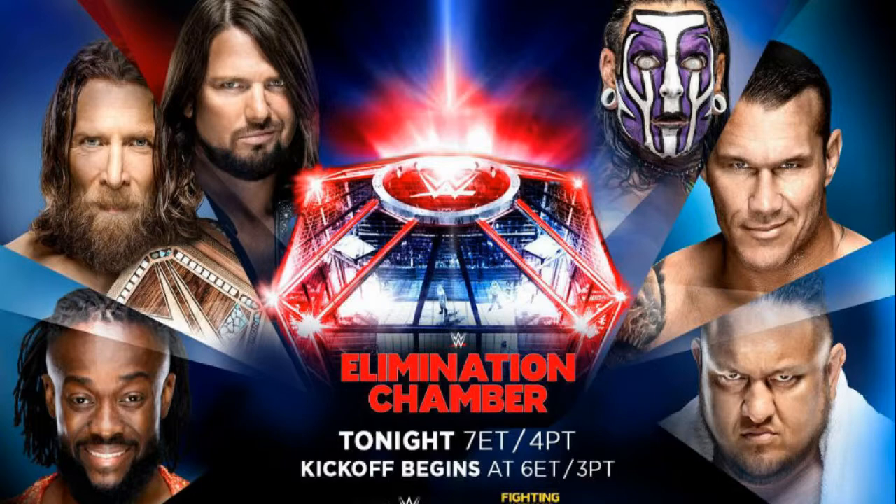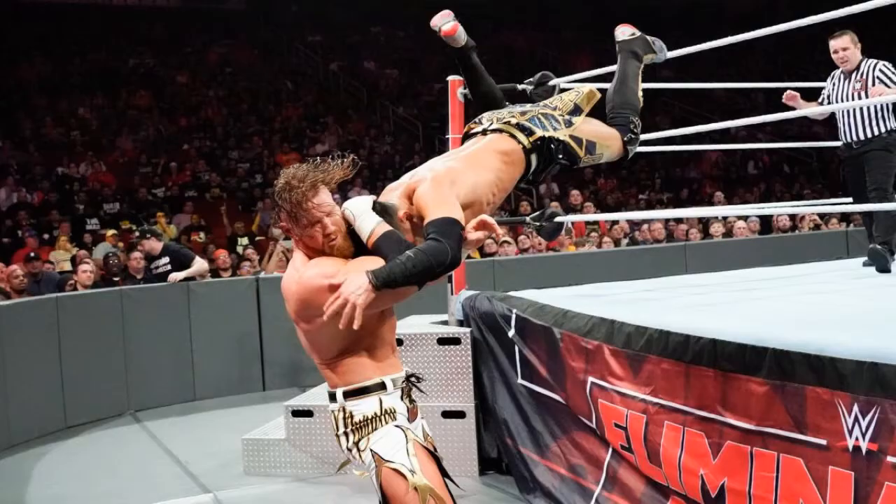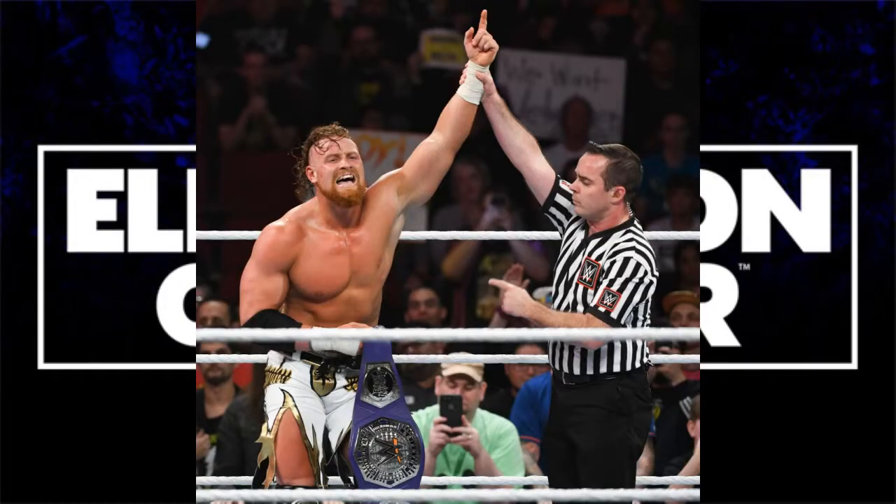There were a few pre-show matches — I think there was one for the cruiserweight title, it was Buddy Murphy and Akira Tozawa. I don't really remember what happened but I heard it was pretty good. Buddy Murphy retained, which I'm more than happy with. He's great. I'm not sure who he's gonna face at WrestleMania — they're holding a tournament to determine who faces him at WrestleMania 35.